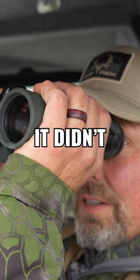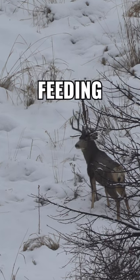It's raining. It didn't take us long to find a buck out feeding and Connor decided this was his buck. Got the crosshairs on him. We're waiting for him to turn broadside.